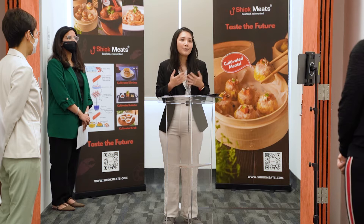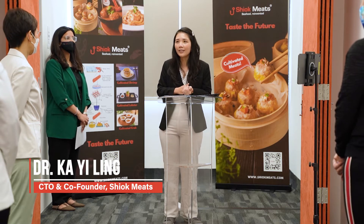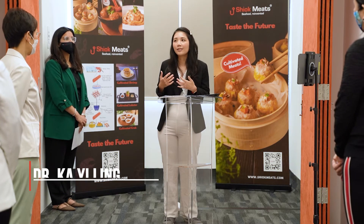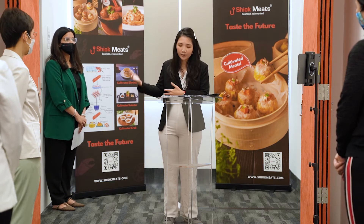For us, building the mini R&D plant is a really necessary and important step so that we find out what we need towards our manufacturing at a larger commercial scale.